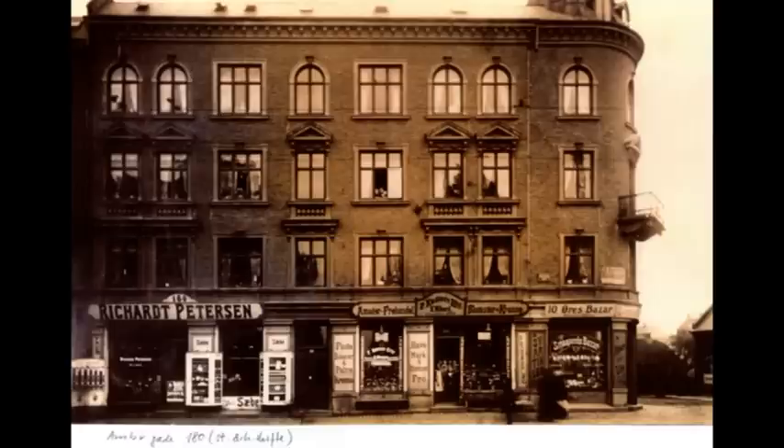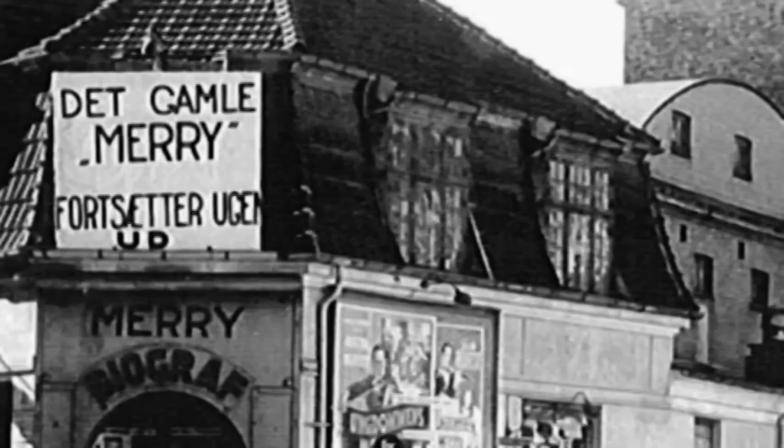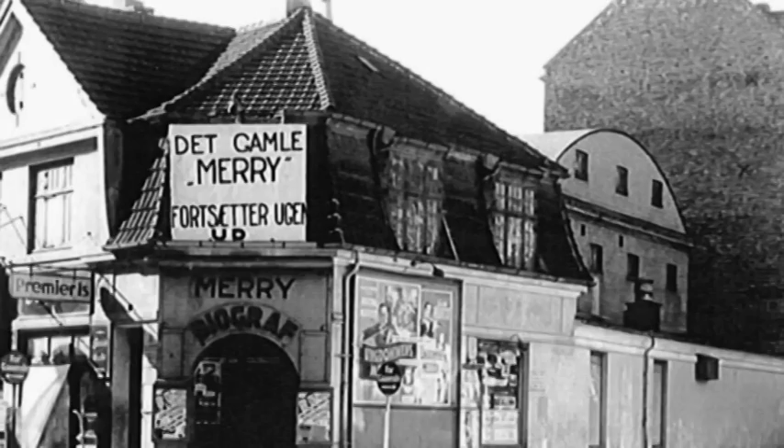Så springer vi lidt i kronologien og rykker hen til hjørnet af Lærdalsgade. Her blev i 1906 åbnet øens første biograf, nemlig Mærge, dengang døbt Sønderbros Biografteater, vist nok kun med 100 sæder. Indgangen lå her på hjørnet. Allerede i 1908 flyttede den hen til hjørnet af Tingvej. Bag indgangspartiet her ser vi selve biografsalen, nu med i alt 600 sæder.